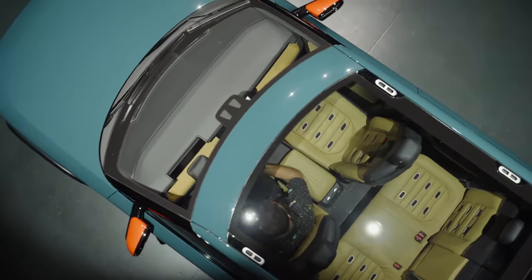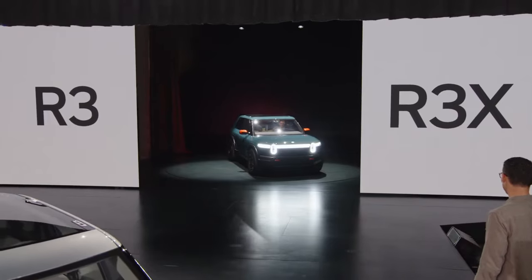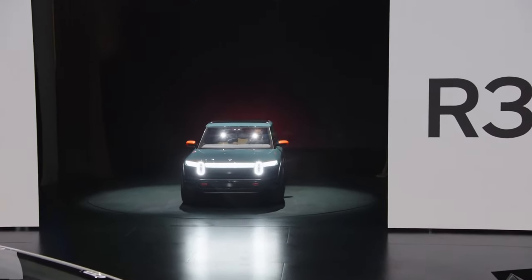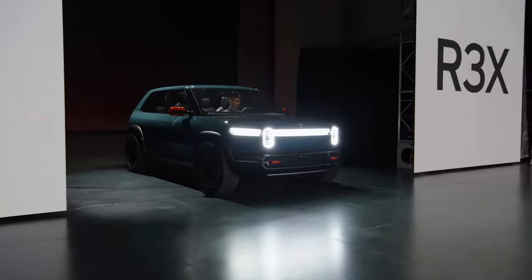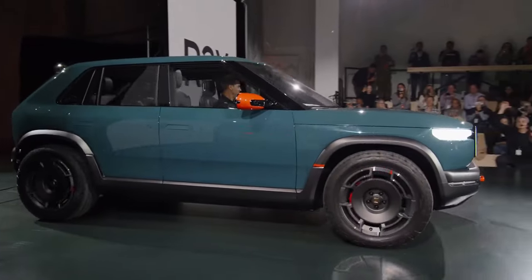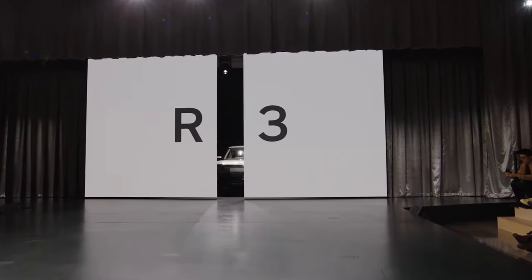Today we've got some exciting news from Rivian that's sure to pique your interest. In a surprising move, Rivian has unveiled not just one but two new models — the R3 and R3X. Stick around as we break down the details on these entry-level electric vehicles that promise a perfect blend of affordability and an impressive 300-plus mile range.